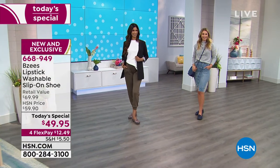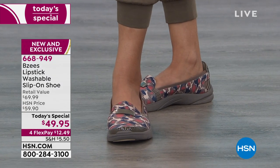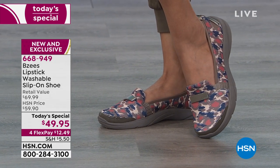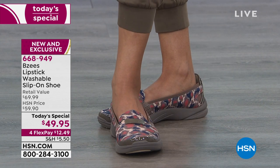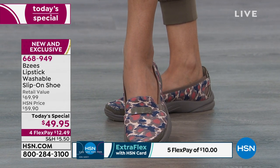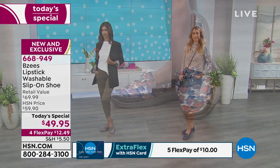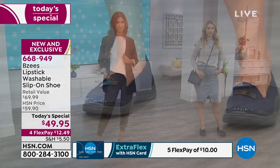That's what she pops on — the BZ's Lipstick washable slip-on shoe. Maybe when you're out and about, on vacation, going on excursions, you can see Nadia pop those on in that exclusive print. It's the only print you're going to see in today's special — all the other colors are solid. One of the colors is already sold out, and over 12,600 pairs have been ordered today. We have it in solid black and in navy.